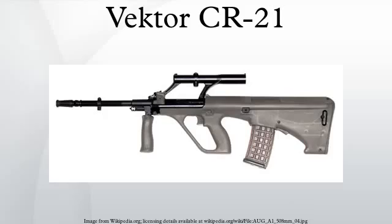The Vector CR21 is a prototype South African assault rifle chambered for 5.56x45mm NATO ammunition. It was designed by Denel Land Systems as a possible replacement for the South African National Defence Force's current R4 assault rifle. However, Denel Land Systems has since shifted focus to offering an upgraded R4 to the SANDF instead. The rifle is being marketed for export customers, but no sales have been achieved.